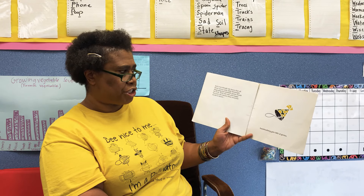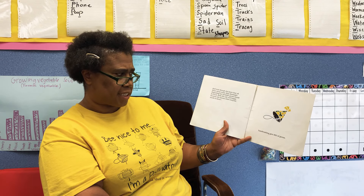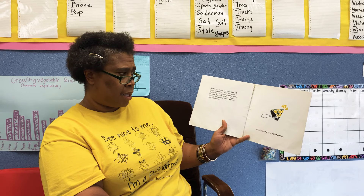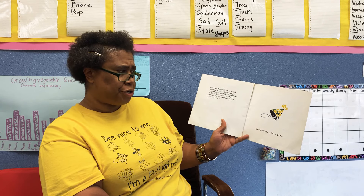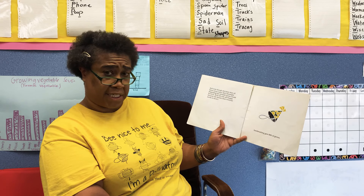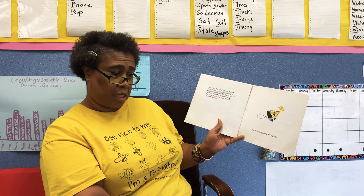And even though she knew that all those mean, nasty, dirty, downright disgusting, but invisible germs would be back, Beth felt safe and happy because she knew what everyone needs to know: hand washing gets rid of germs.